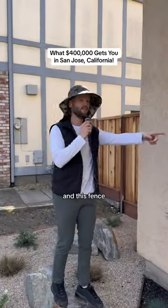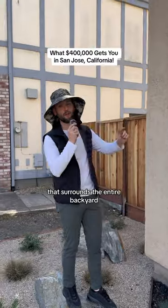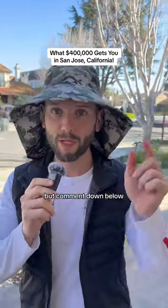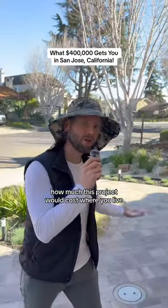Other miscellaneous items and this fence that surrounds the entire backyard — $100,000. Now, I know most of this is out of your budget, but comment down below how much this project would cost where you live.